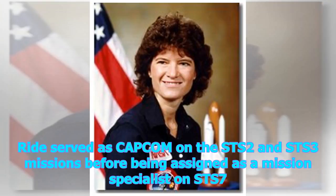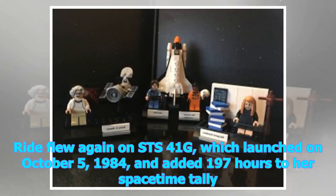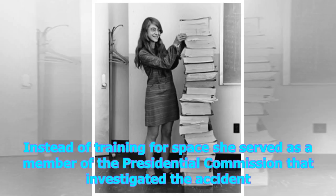Ride served as Capcom on the STS-2 and STS-3 missions before being assigned as a mission specialist on STS-7. When the mission launched on June 18, 1983, she became the first American woman in space, spending 147 hours in orbit on that flight. Ride flew again on STS-41G, which launched on October 5, 1984, and added 197 hours to her space-time tally. Ride was assigned to the crew of STS-61M, but training was cancelled in the wake of the Challenger disaster in January of 1986. Instead of training for space, she served as a member of the Presidential Commission that investigated the accident.